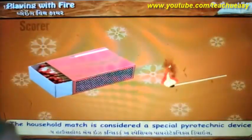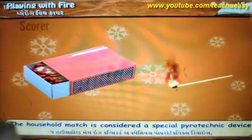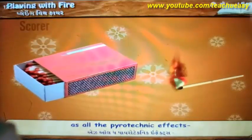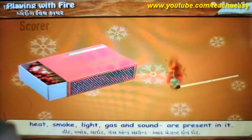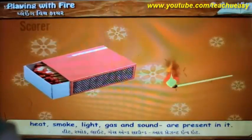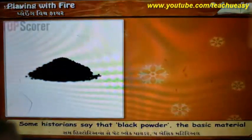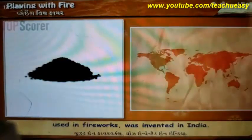The household match is considered a special pyrotechnic device as all the pyrotechnic effects — that is heat, smoke, light, gas and sound — are present in it. Some historians say that black powder, the basic material used in fireworks, was invented in India.